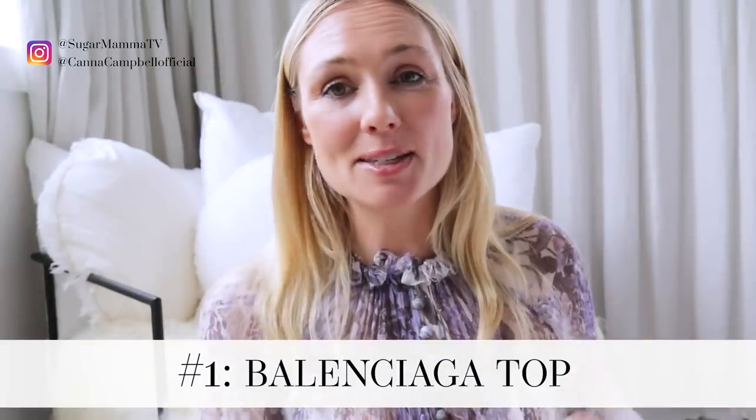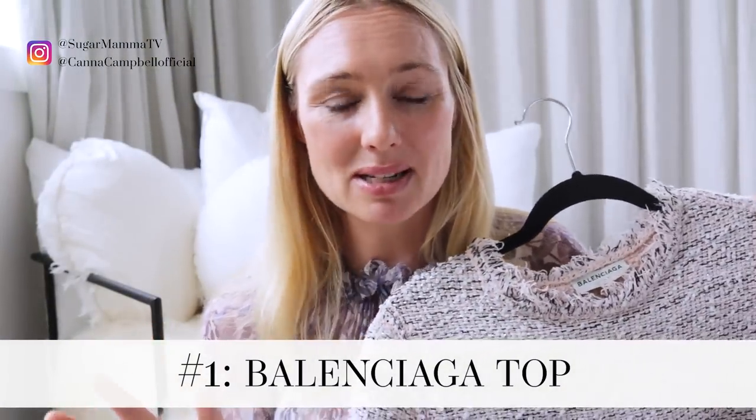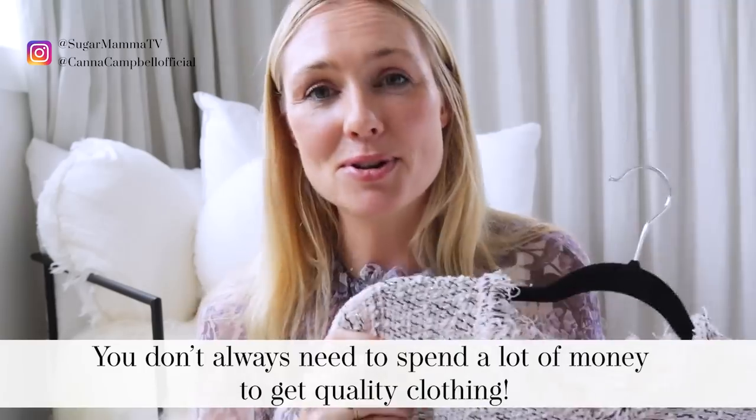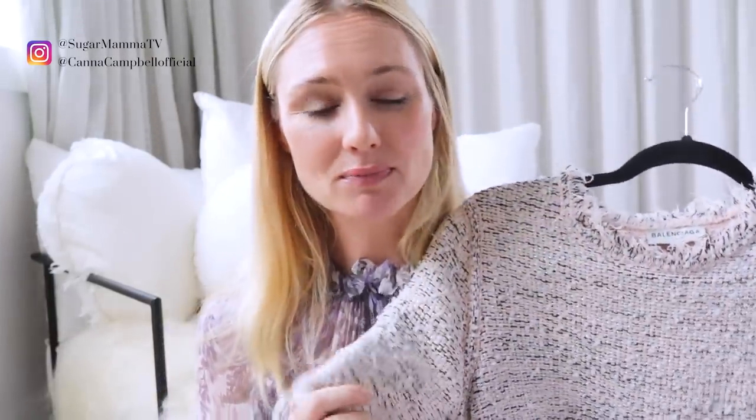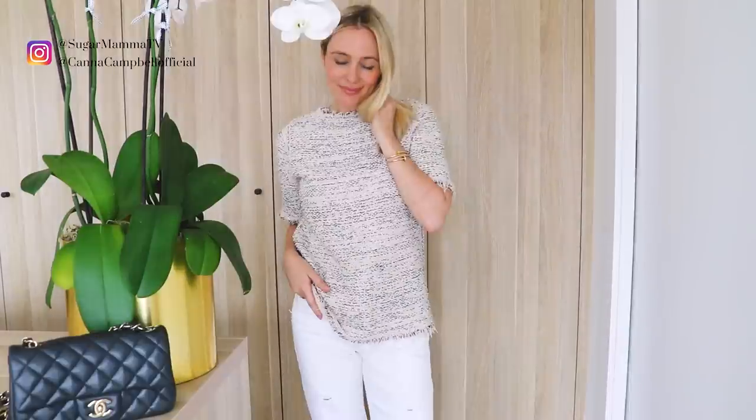First up is this Balenciaga top. Now, before you think — oh my gosh, Balenciaga, that would have been expensive — no, I bought this pre-loved. I've been buying pre-loved before it became fashionable; in fact, some people I know used to make fun of me for it. It is incredibly comfortable, has a really classic cut round neckline, a high-end looking fabric — kind of like that tweed Chanel fabric — and it follows my color palette: light pink with weaves of my other staple colors. I can wear it with white, denim, black, cream, beige — absolutely everything. It's a fantastic piece.